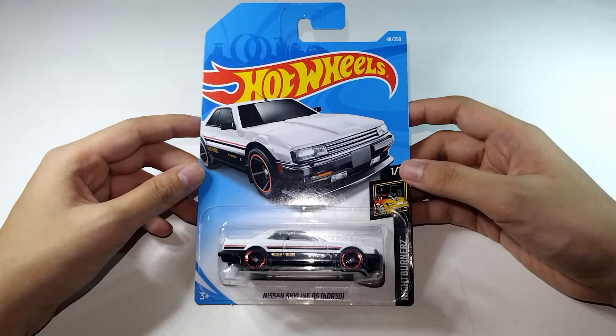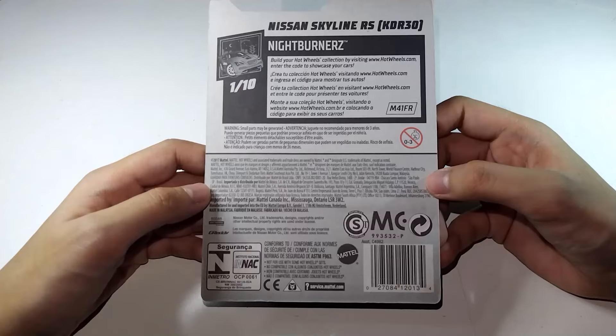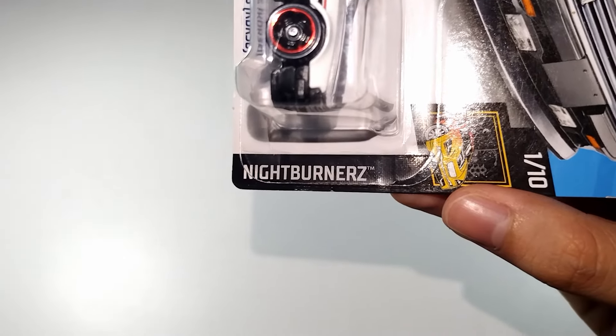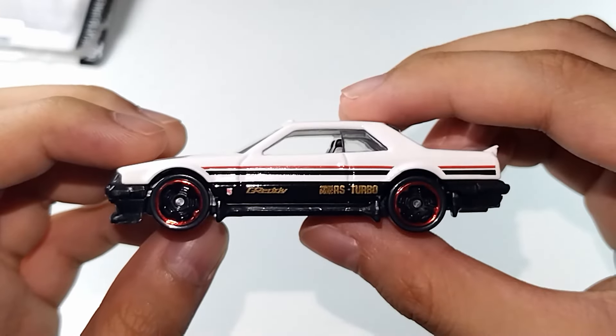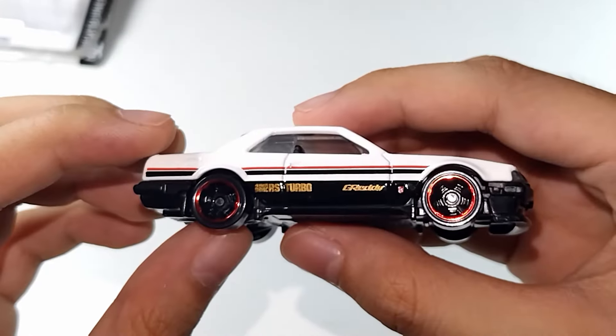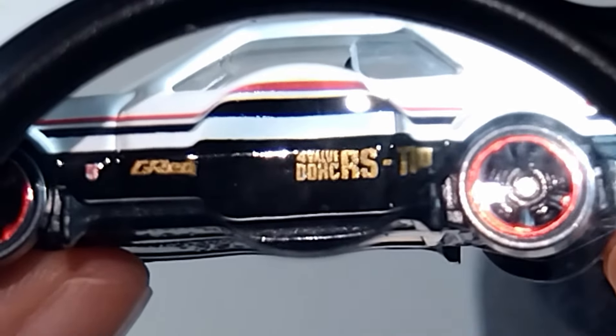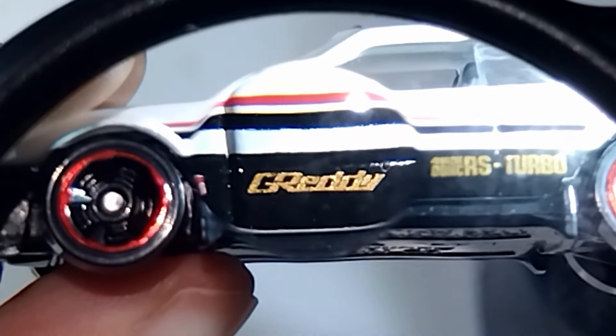Introducing the 1982 Nissan Skyline R30. This was released back in the 2019 collection under Nightburners. It's white and black with red and black stripes across the body, and it also has a decorated rear. It says Giretti over here, implying the car was tuned with Giretti parts perhaps.